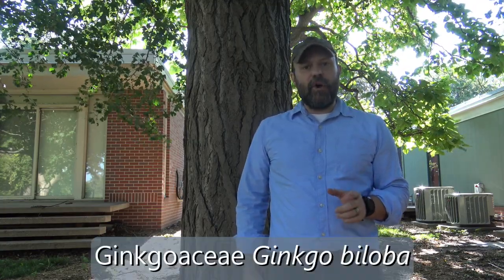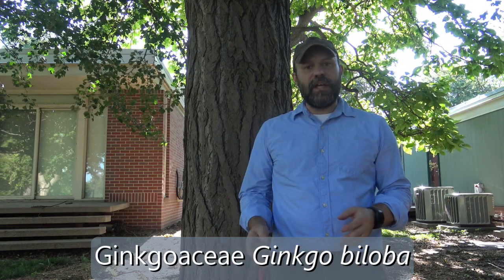Here we have Ginkgo. It's in the family Ginkgoaceae, the genus Ginkgo, and the specific epithet is Biloba, so the entire species is Ginkgo Biloba.